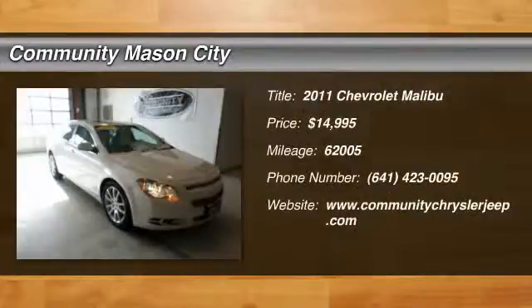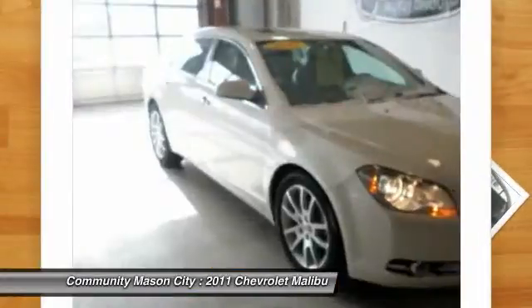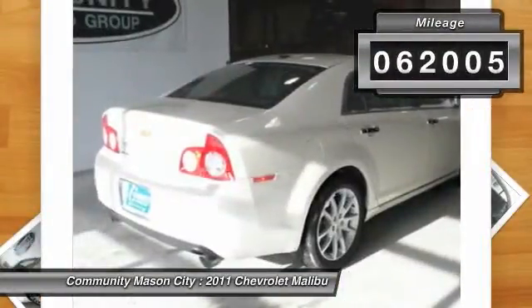The 2011 Chevy Malibu — a combination of performance and fuel economy. The Malibu is a great commuting car and is priced below $15,000. This vehicle has less than 65,000 miles.